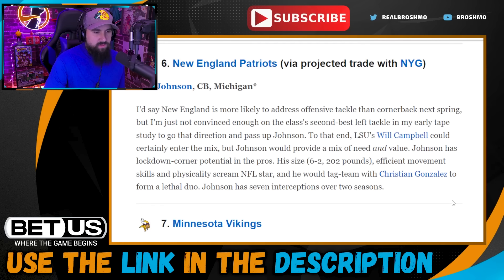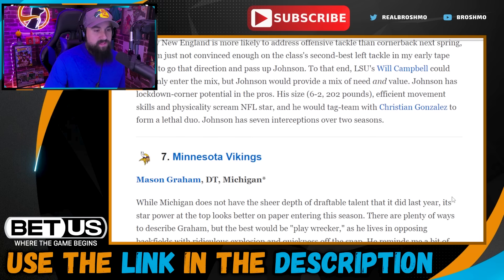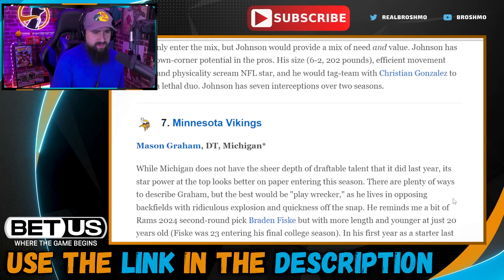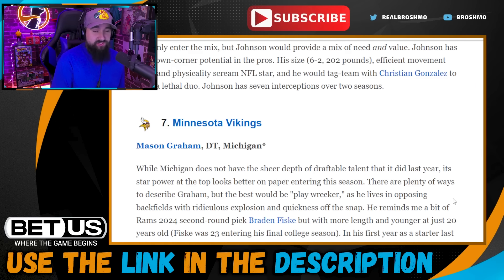Pick seven: Minnesota Vikings go with Mason Graham, who I'd say is the second-best player in this class. I like that pick for the Vikings — keep adding to the defensive line. This is a team that had a historic blitz rate, blitzing on like 60% of their plays last season because the defensive line couldn't get pressure by itself. Mason Graham would help alleviate that so they don't have to bring the house on over 50% of plays.